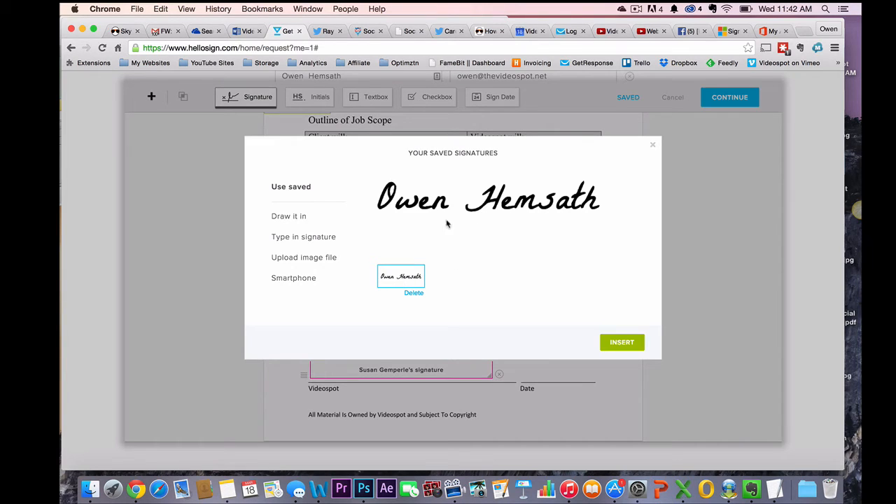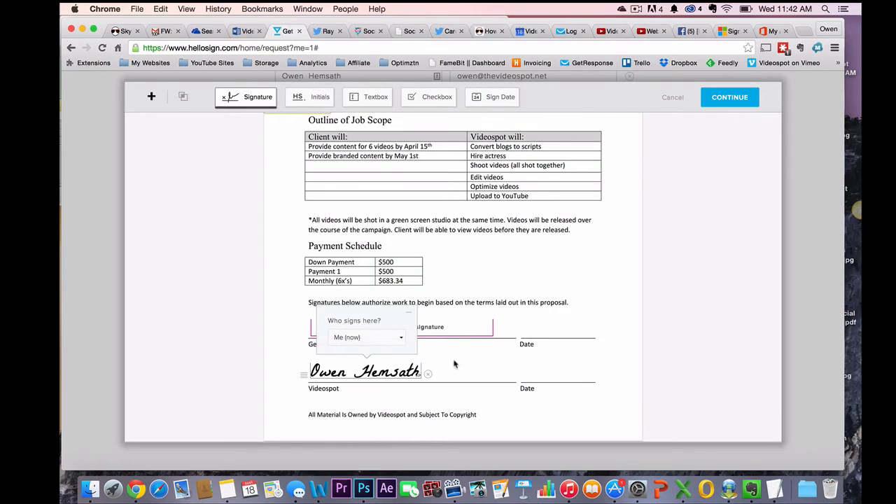I have already set this up, but you can set yourself up with it. You can upload a file that you've signed, which I think is really cool, or you can just use their hand signature template. So now who fills this out? Susan is going to fill that out, and then I'm going to fill this out right now. Then I'm going to go continue — my doc is ready for signing.